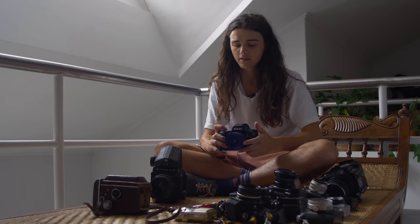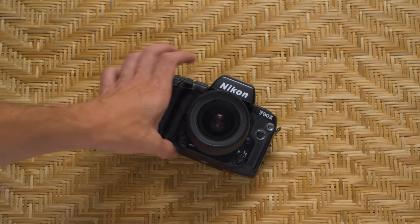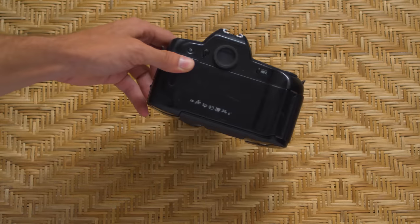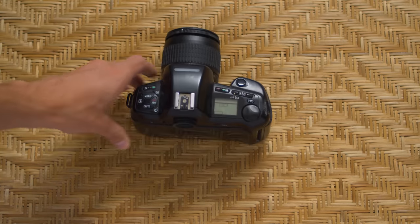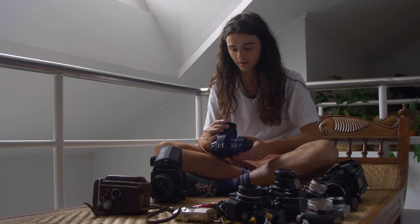The oldest 35mm camera I own is this Nikon F90X, which is a really decent 35mm camera and allows you to put a bunch of really good Nikon glass on it. They're not very hyped because they're quite plasticky and not exactly beautiful, but they're really functional as cameras, and I could probably make all of the 35mm work that I do make just with this camera alone.